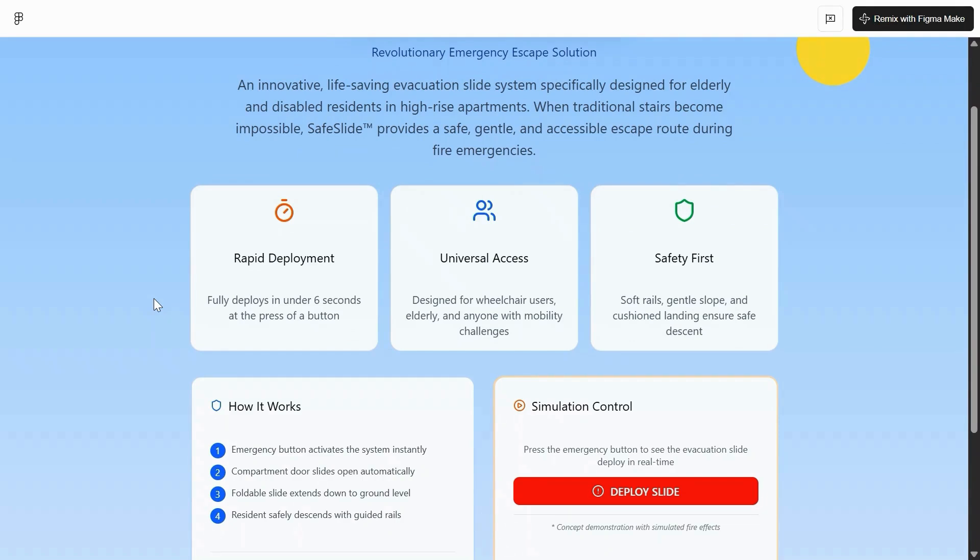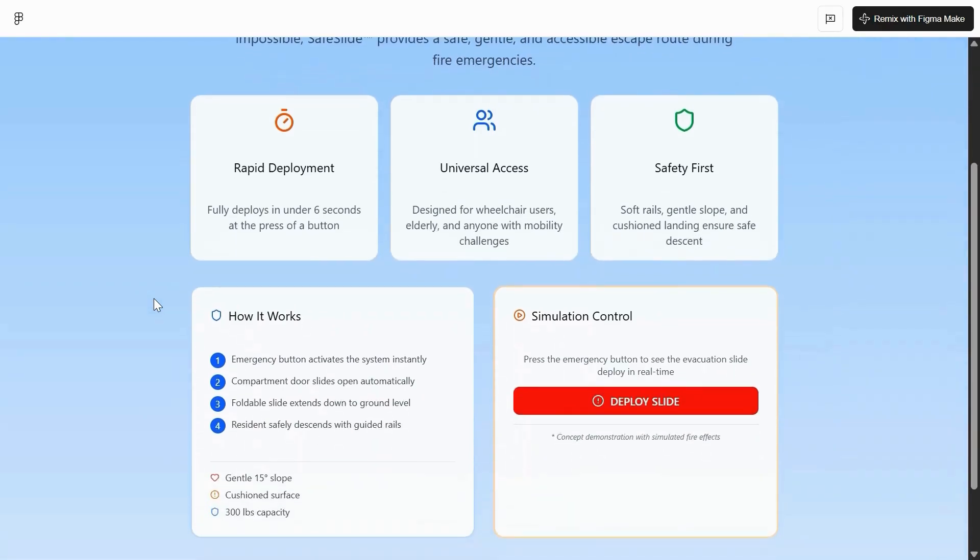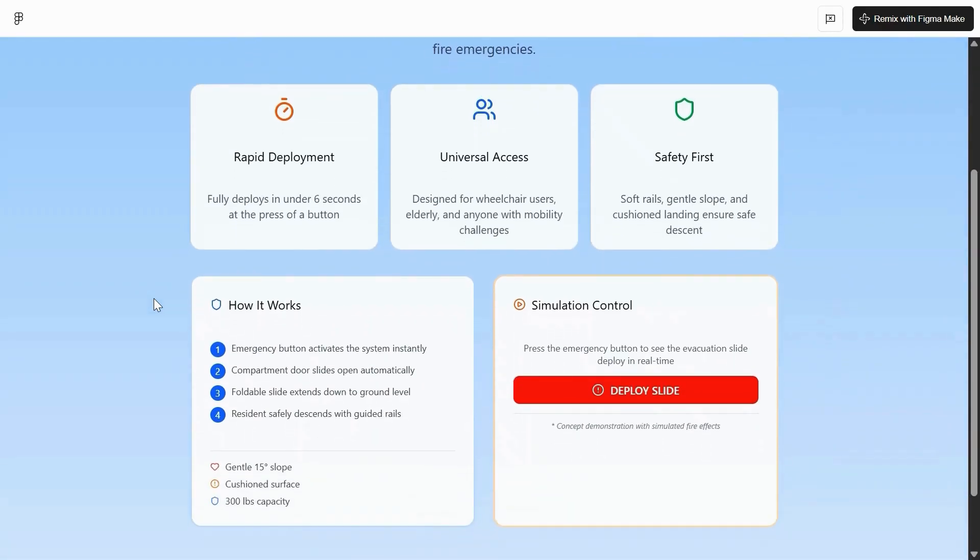Safety is the key. The soft rails, gentle slope, and cushioned landing ensure safe descent. How it works: the emergency button activates the system instantly. The compartment door slides open automatically. The foldable slide extends down to ground level and residents safely descend with guided wheels.